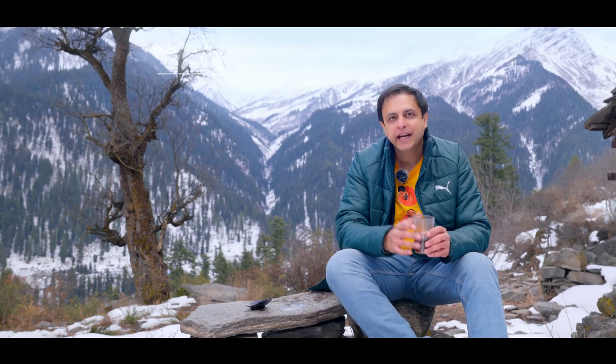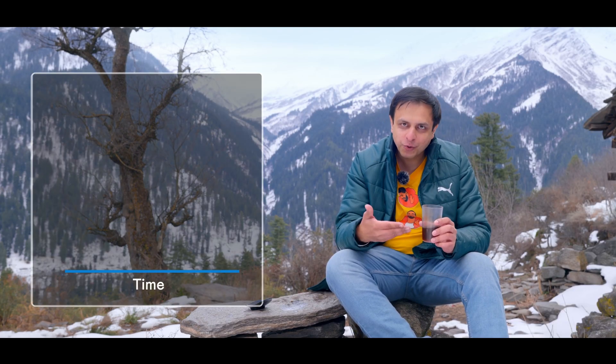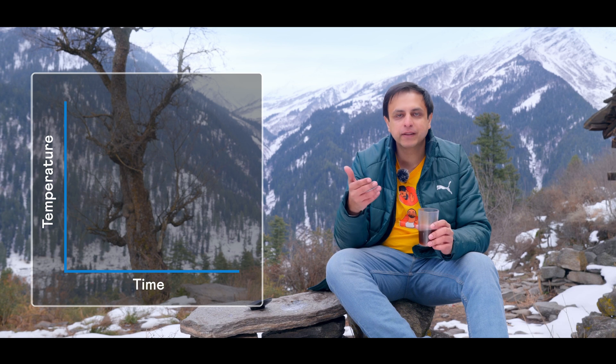There's nothing like a chai break on a hike through the forest, but in this chilly snowy weather the tea gets cold so fast. This minor inconvenience is explained by a law called Newton's law of cooling. It says that the rate at which something cools depends on the difference between the temperature of that object and that of its surroundings.